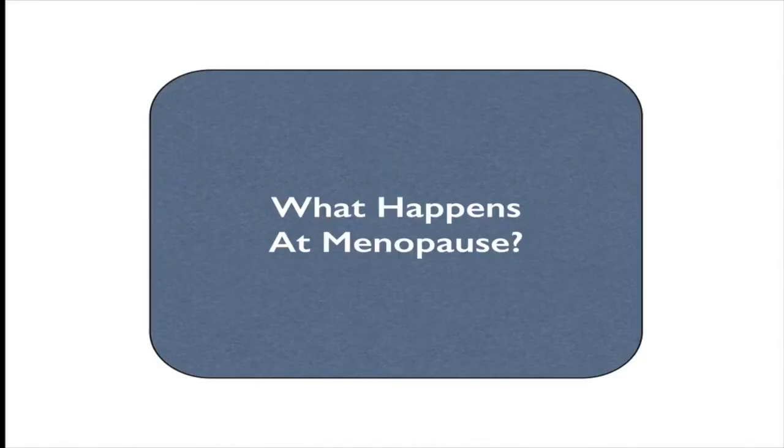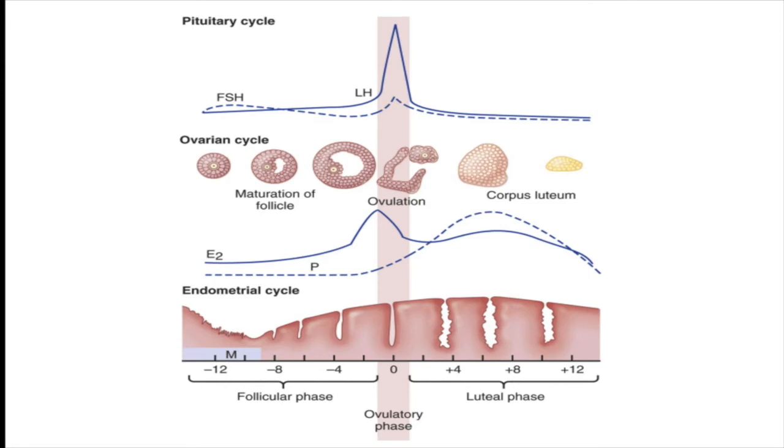Let's talk about what happens at menopause and why the menopausal change is so associated with weight gain. To understand what happens, we first need to go through understanding the general female cycle that occurs in a young woman.